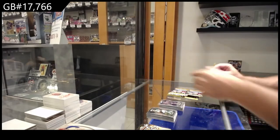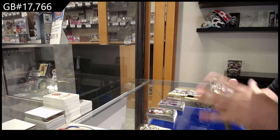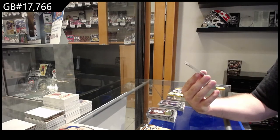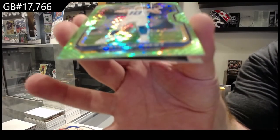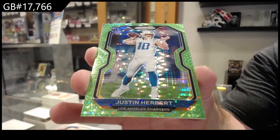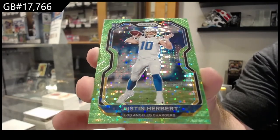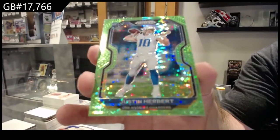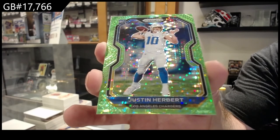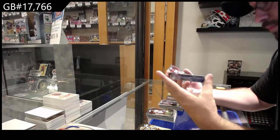Everything there is gonna be shipped. Oh baby — we've got a rookie with a green parallel for the Chargers: Justin Herbert! I feel like that's pretty good. I do recommend getting that bad boy graded, by the way. Looks like centering is a little off but still good to get done. I don't think it's numbered or anything, but holy geez.